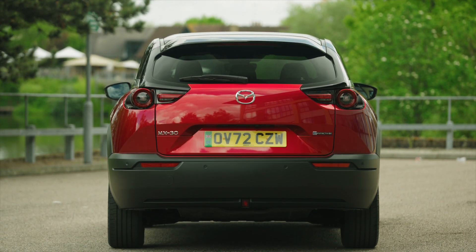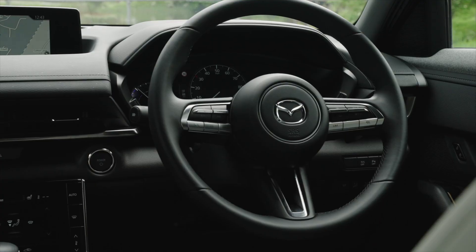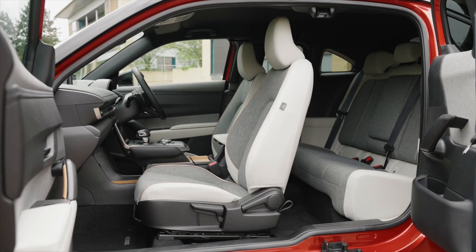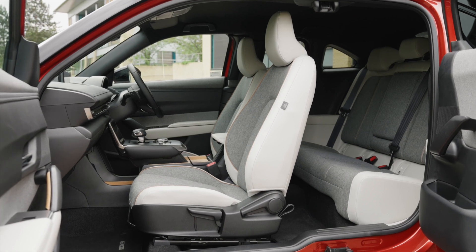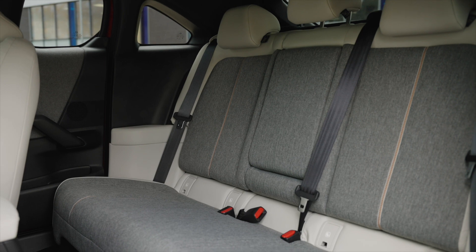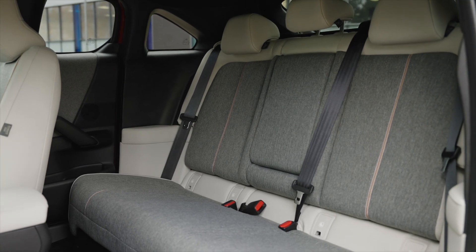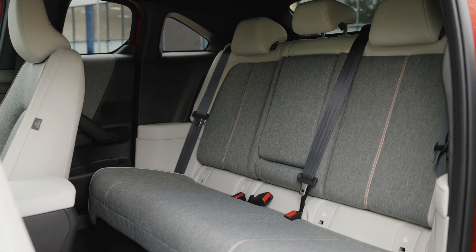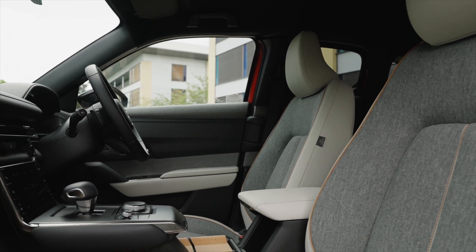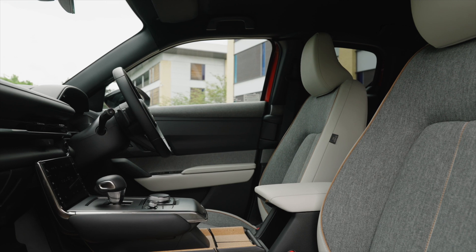V2H (vehicle to home): by connecting to a charger/discharger (sold separately) installed in a building, it is possible to supply electricity from the car to the building, allowing electricity to be used even in the unlikely event of a power outage. In the event of a disaster, by combining a fully charged 17.8kWh battery with power generation from a rotary engine with a full fuel tank, it is possible to supply approximately 9.1 days of electricity.